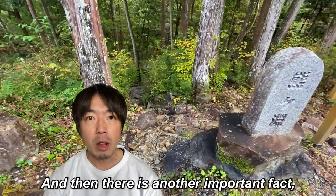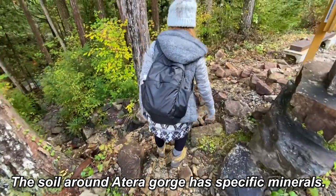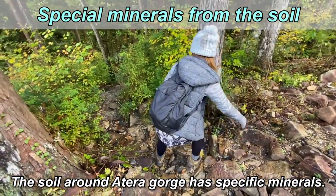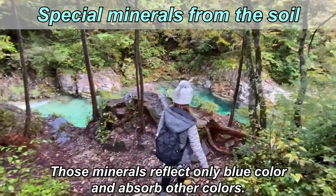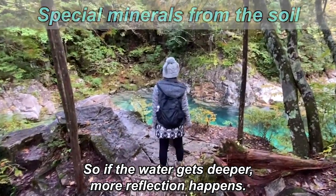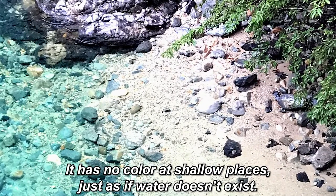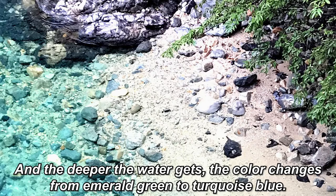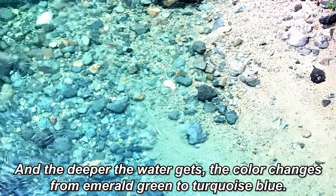There's another important fact: the soil. The soil around Atera Gorge has specific minerals. Those minerals reflect only blue color and absorb other colors. So if the water gets deeper, more reflection happens. That's why the color looks different depending on the depth of the water. It has no color at shallow places, just as if water doesn't exist. And the deeper the water gets, the color changes from emerald green to turquoise blue.